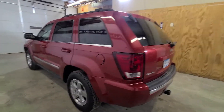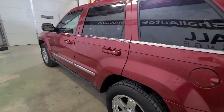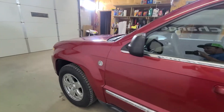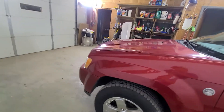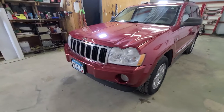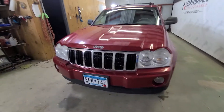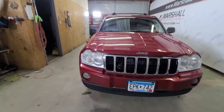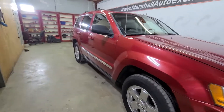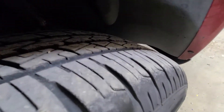This unit is a 4x4, so come wintertime this is going to be a good option for you. It's got a good set of tires on it — I wouldn't think you'd need to replace the tires before winter, there's plenty of tread on them. It does have a 4.7 liter V8 motor in it, so plenty of power. If you want to hook on a boat or small camper, this vehicle would be more than capable. It is a five-passenger with two front bucket seats and three in the second row.